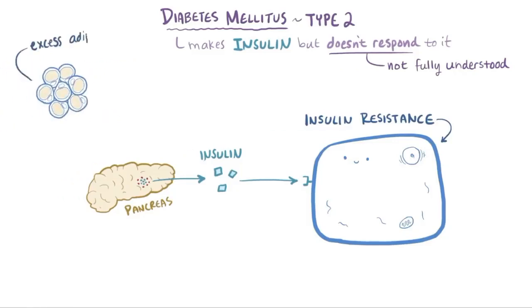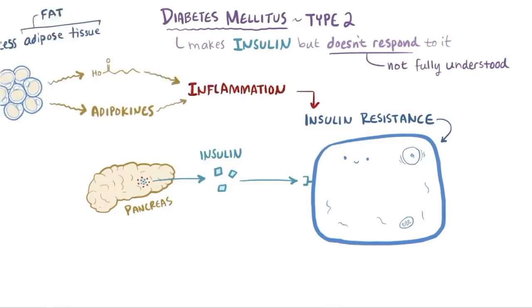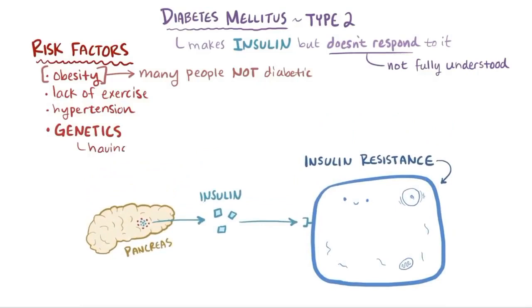For example, an excess of adipose tissue, or fat, is thought to cause the release of free fatty acids and so-called adipokines, which are signaling molecules that can cause inflammation, which seems related to insulin resistance. However, many people who are obese are not diabetic, so genetic factors probably play a major role as well. We see this in twin studies, where having a twin with type 2 diabetes increases the risk of developing type 2 diabetes, completely independently of other environmental risk factors.